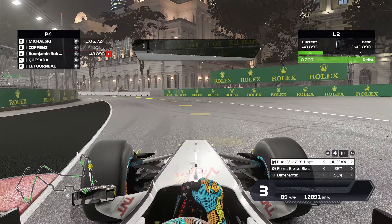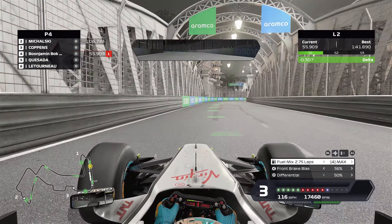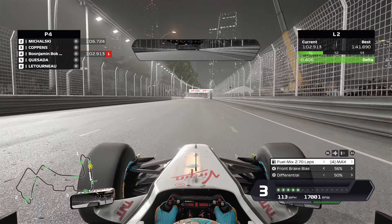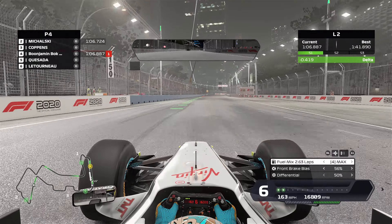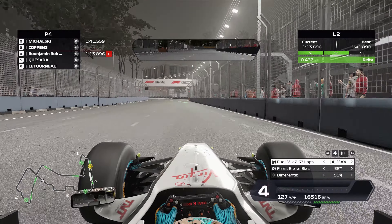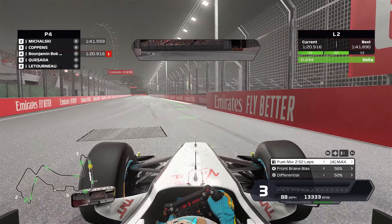For some of the slower corners, like right after the bridge, I experimented with going down to first gear versus staying in second. Going to first gives you a little extra rotation, but you can take the corner faster if you stay in second. In qualifying, I'd say stay in second for those corners. In races, if you're going in a little too fast or overshoot your braking zone, downshift to first to get more rotation and use the engine braking to slow you down.